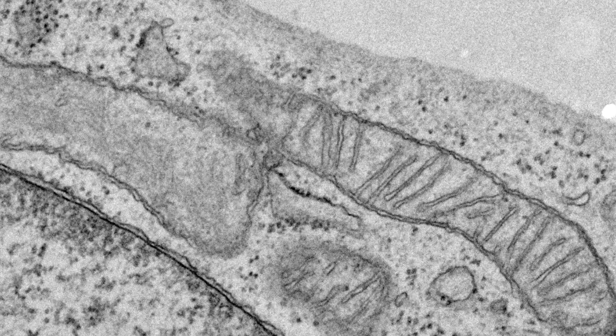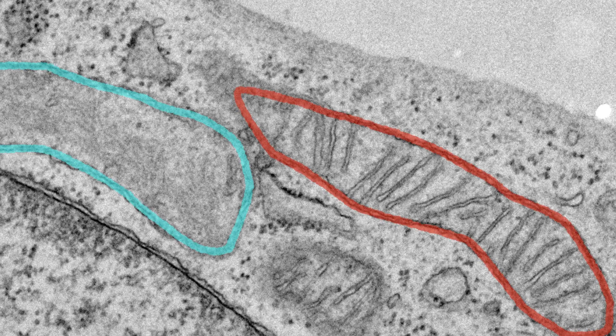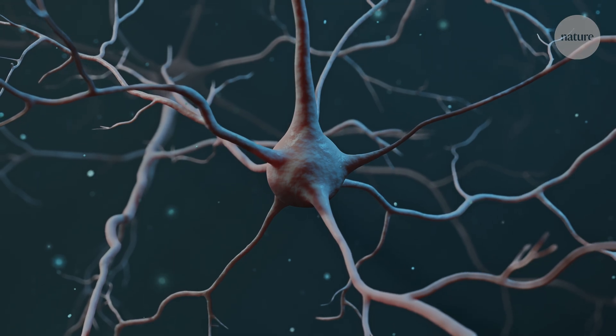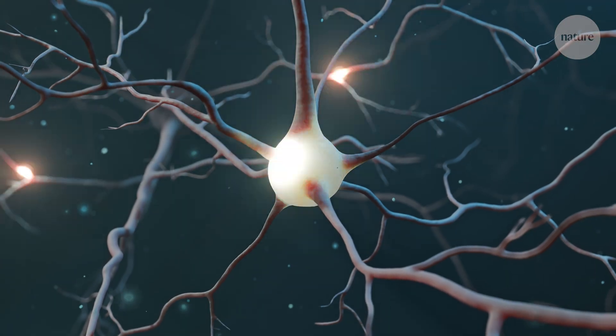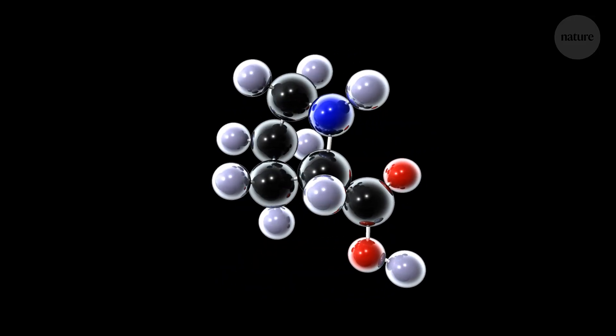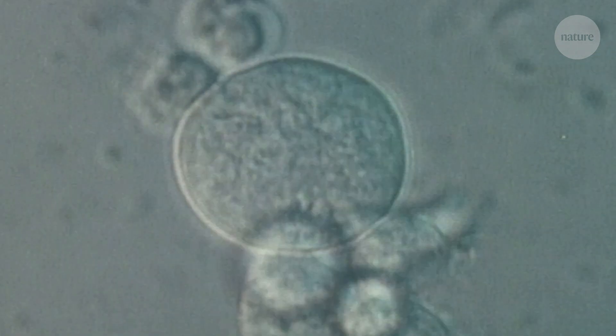Believe it or not, both of these structures are actually mitochondria. We were as surprised as everyone that there would be this mechanism of mitochondria to become specialised subpopulations. It turns out that mitochondria come in two different types, which could help explain how they can produce energy and make important building blocks of cells at the same time, even when resources are limited.